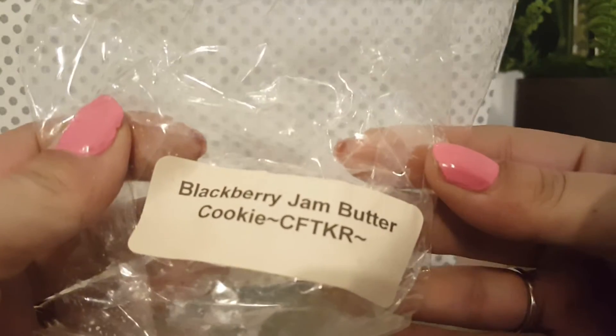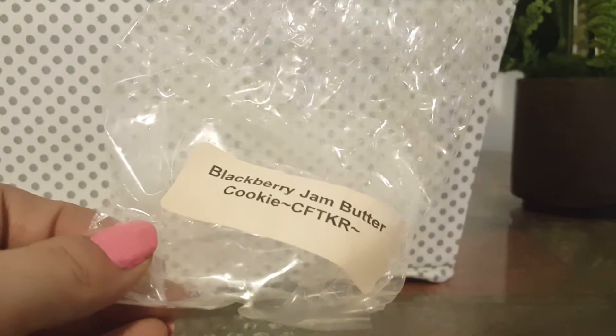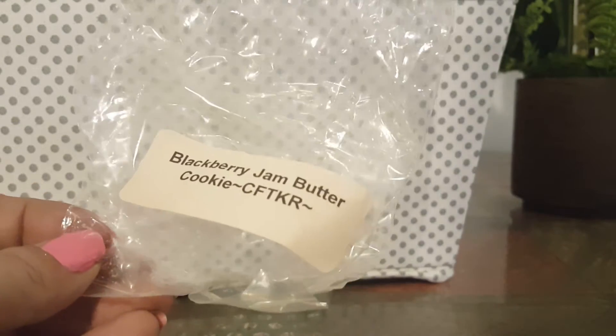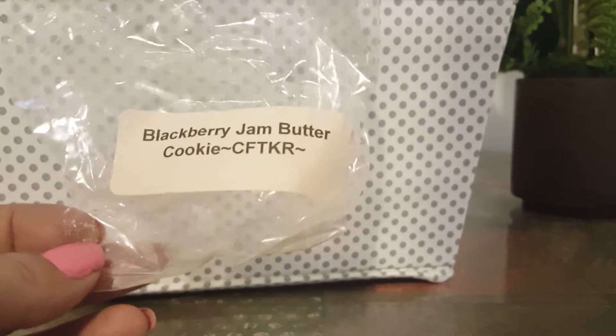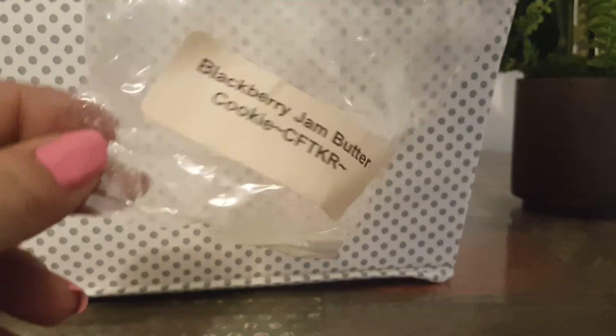Blackberry Butter Jam Cookies from Candles from the Keeping Room. It smelled great — your typical Blackberry Jam Butter scent, and it threw amazingly, like always. I melted this in a tea light warmer. I think there were four tarts and I did all four in the tea light at separate times.